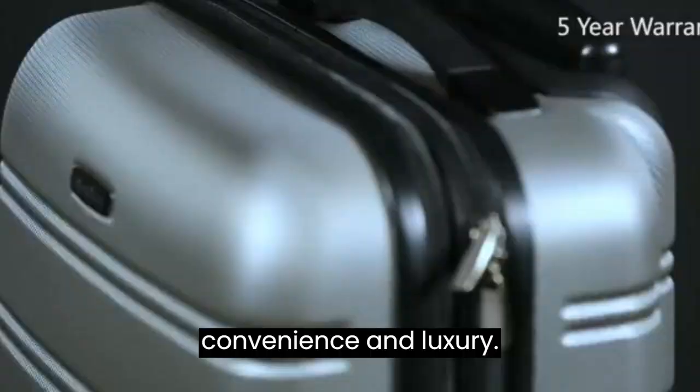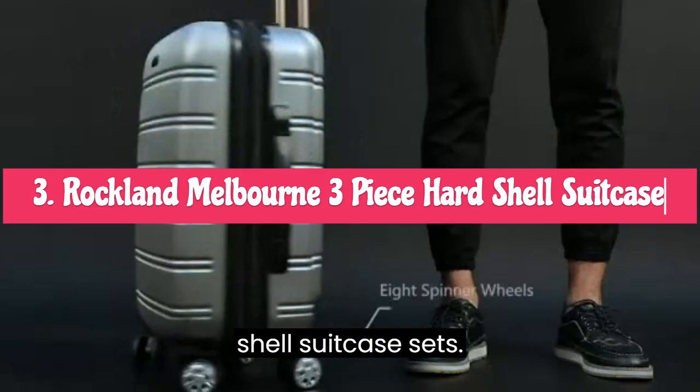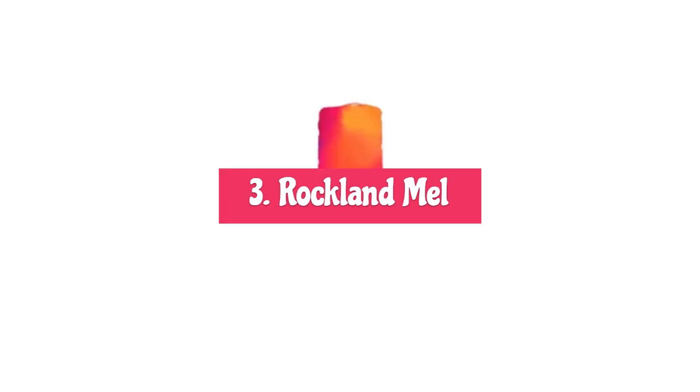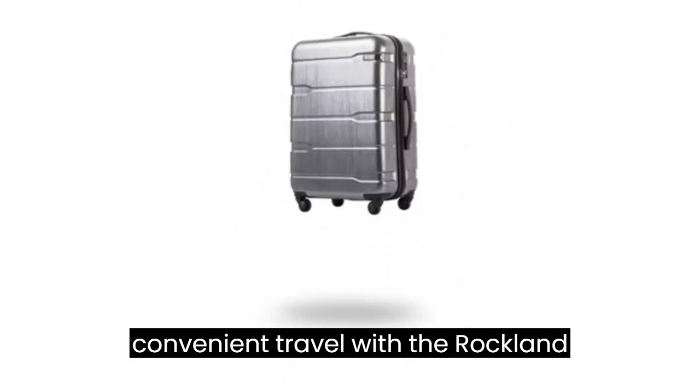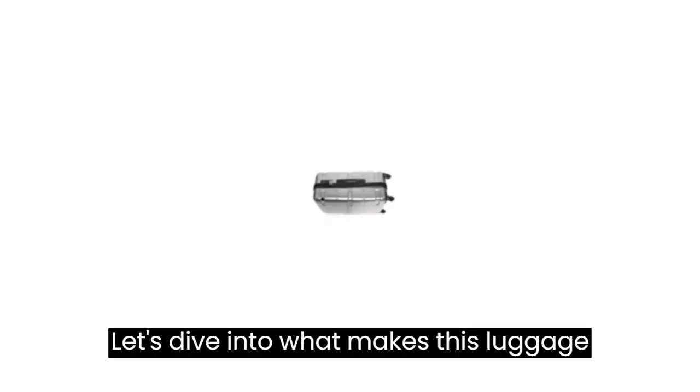Number 3: Rockland Melbourne 3-Piece Hard Shell Suitcase Sets. Experience the epitome of stylish and convenient travel with the Rockland Melbourne Hardside Expandable Spinner Wheel Luggage in Champagne. This 3-piece set is designed to elevate your travel experience with its impressive features and benefits.